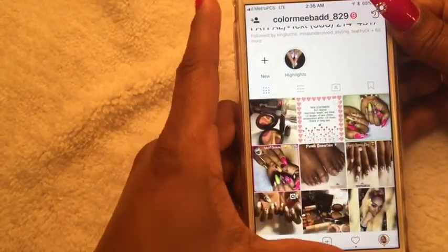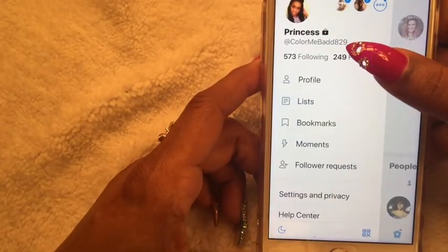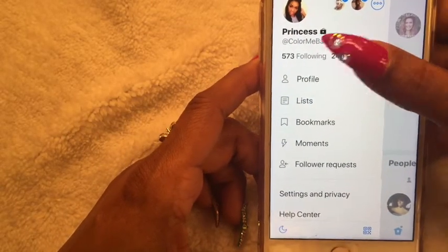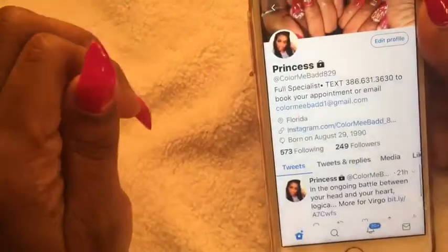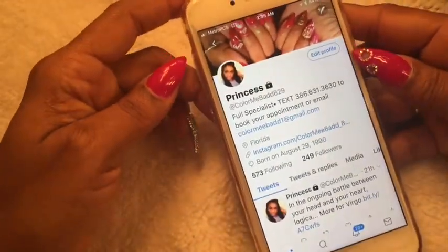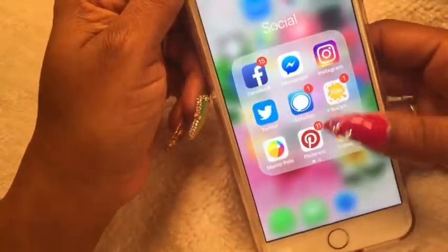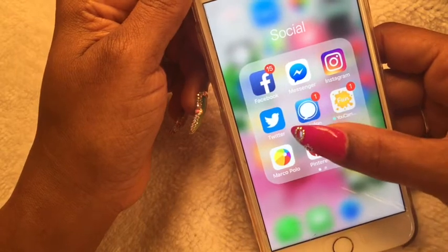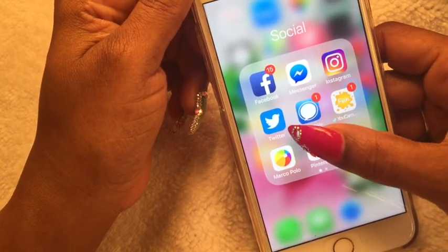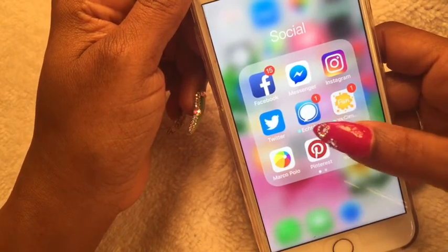On Twitter I'm Princess at color me bad 829, spelled with one E — you can follow me on there. Echo Phone is also a Twitter application which I use more often than the standard Twitter app. Sometimes when one app crashes or is acting buggy I have a backup Twitter app to use.